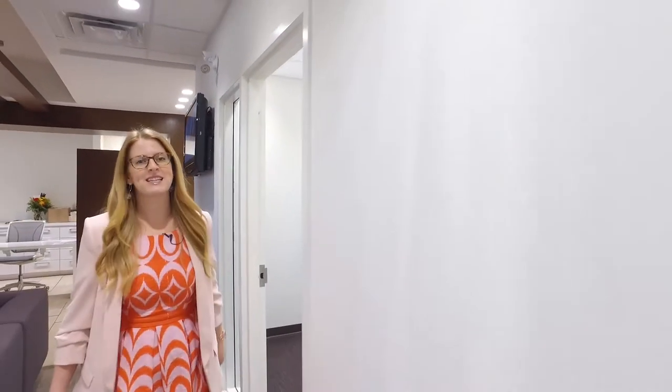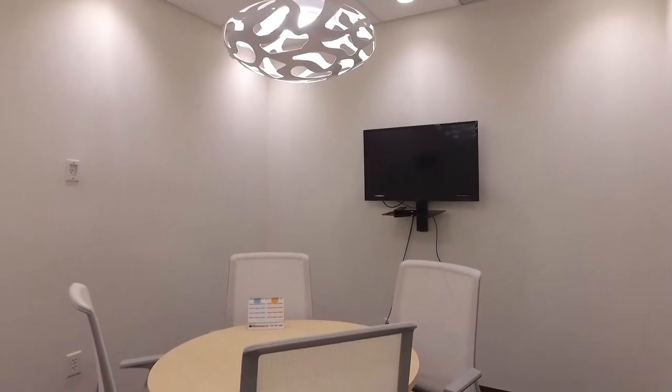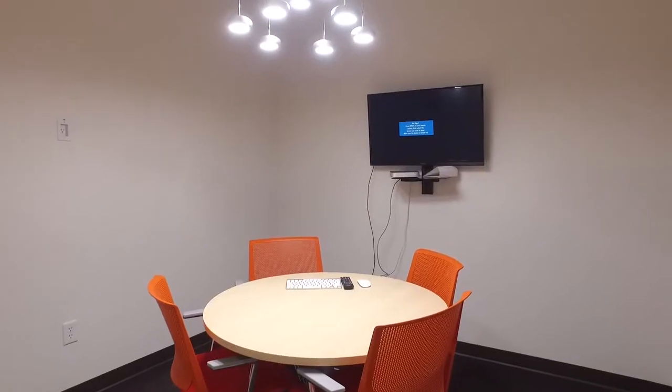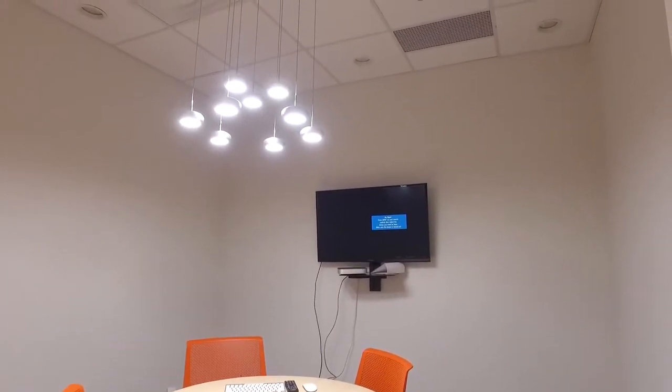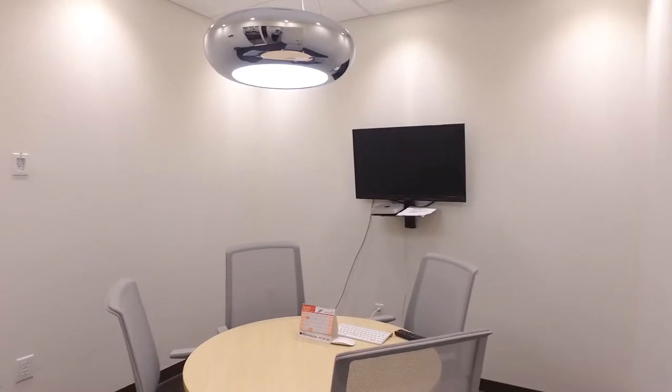Tech ready and completely private — these are our meeting rooms. Big groups? No problem. We have you covered in our boardroom.